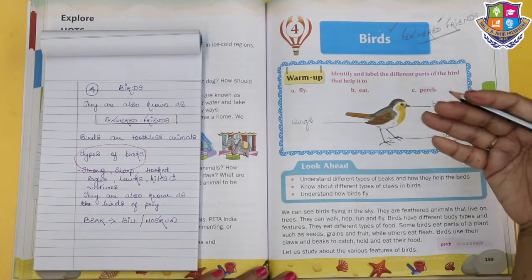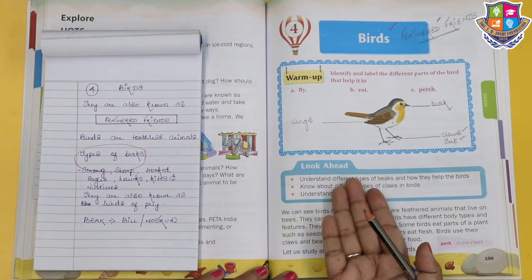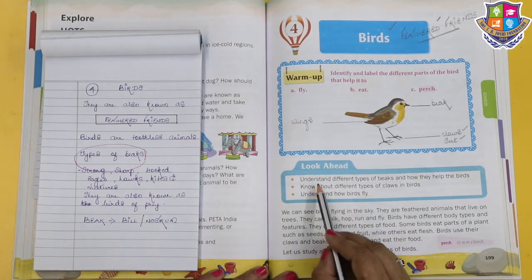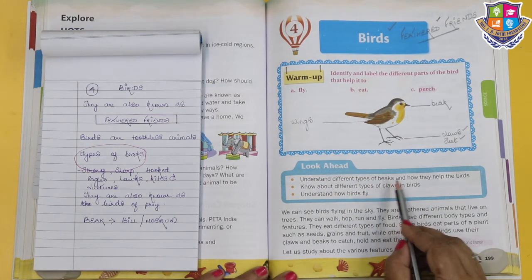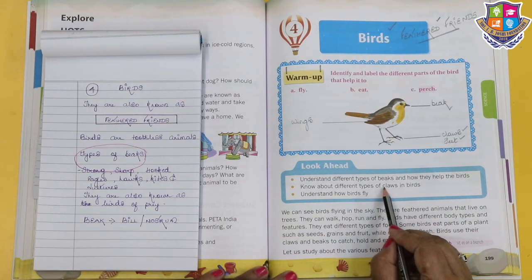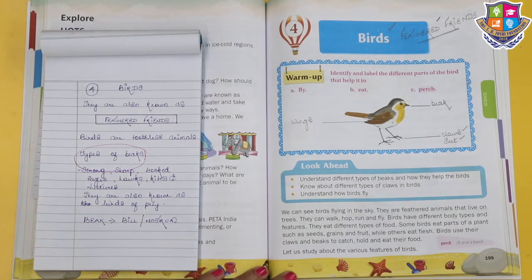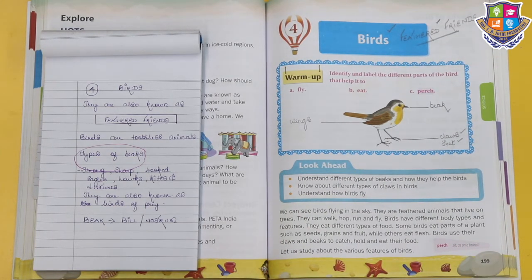Now looking ahead, we will have a lovely session on the feathered friends. We are going to understand the different types of beaks and how they help the birds, know about the different types of claws in birds, and understand how the birds fly. Isn't this interesting?